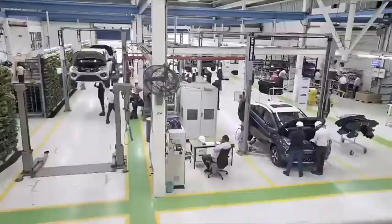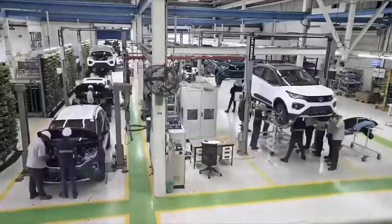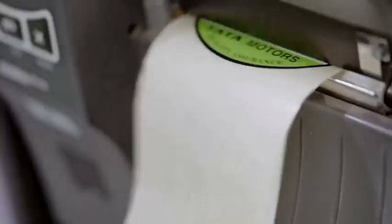Today, 70 Nexon EVs roll off the line like clockwork. The facility has a capacity to produce 10,000 EVs per year.